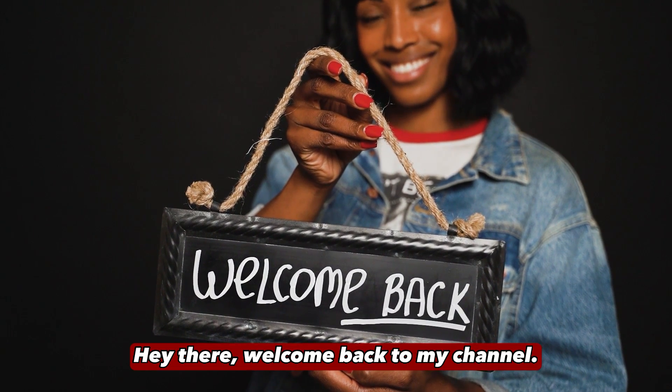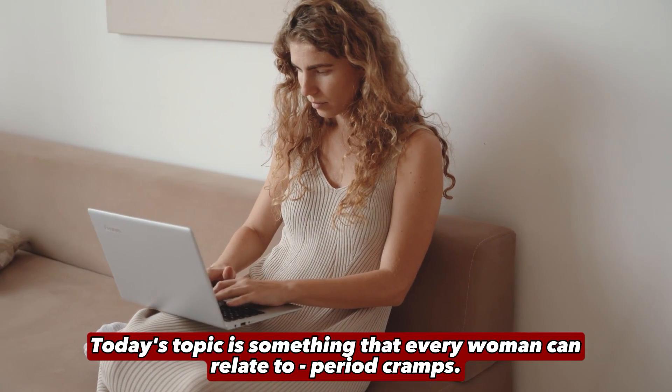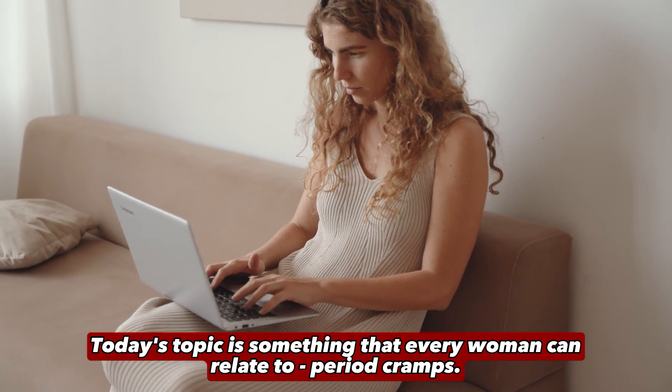Hey there, welcome back to my channel. Today's topic is something that every woman can relate to: period cramps.